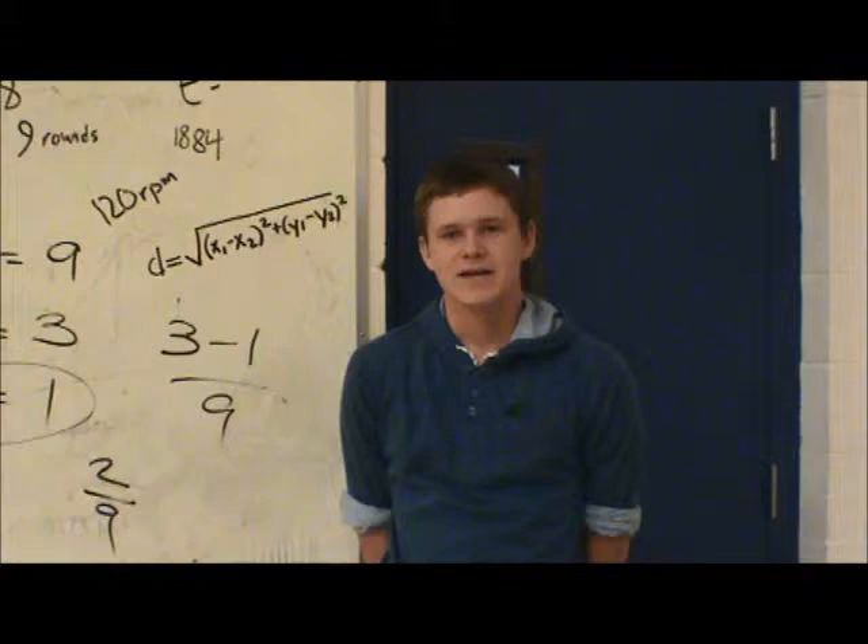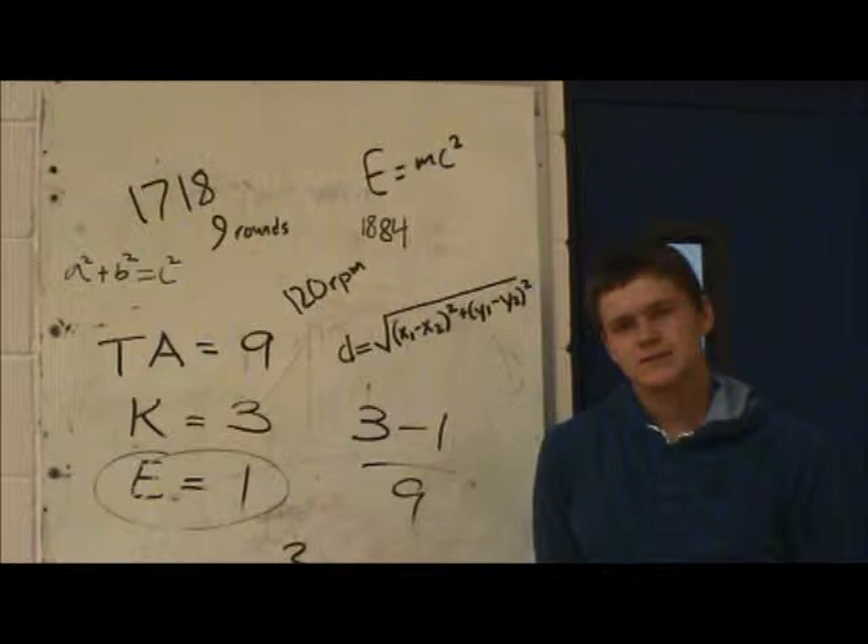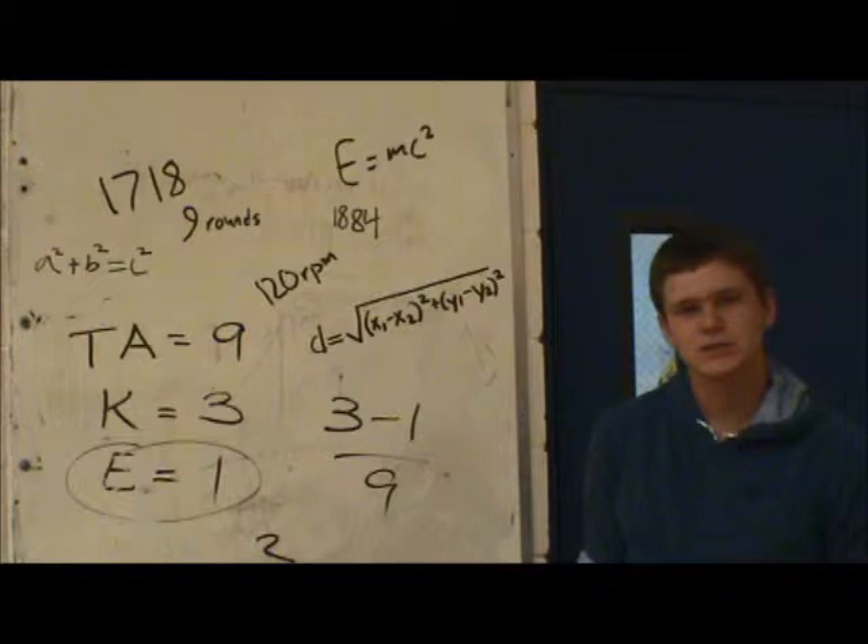Well, I guess I'll talk about machine guns. The first machine gun was the Puckle gun, invented in 1718. It had nine rounds in a cylinder magazine, but it was not a true machine gun because it was only semi-automatic.